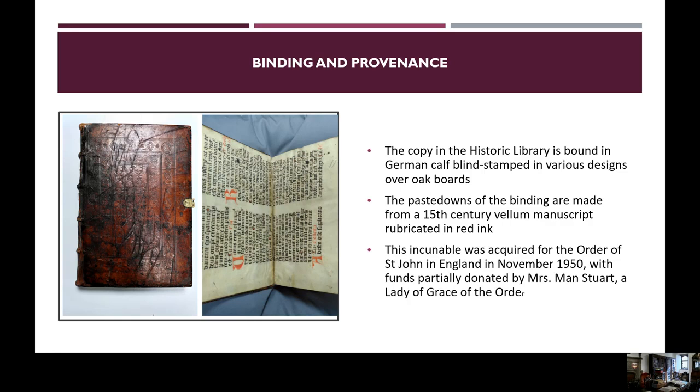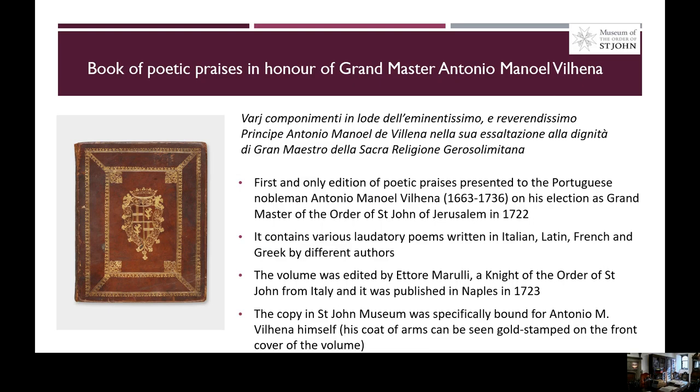The incunable was acquired for the Order of Saint John in England in November 1950, with funds partially donated by Mrs. Mann Stewart, a lady of grace for the Order.